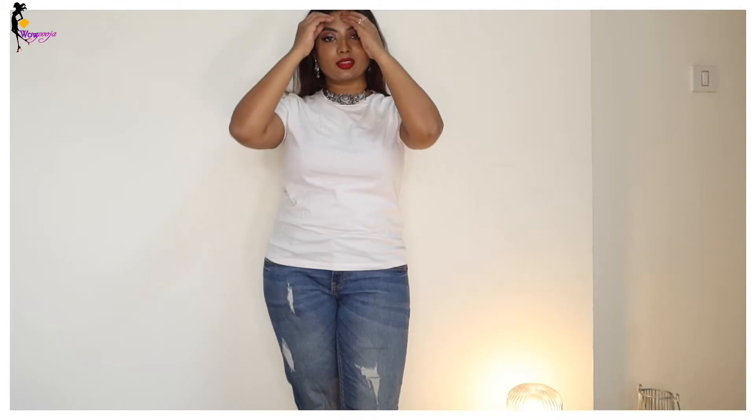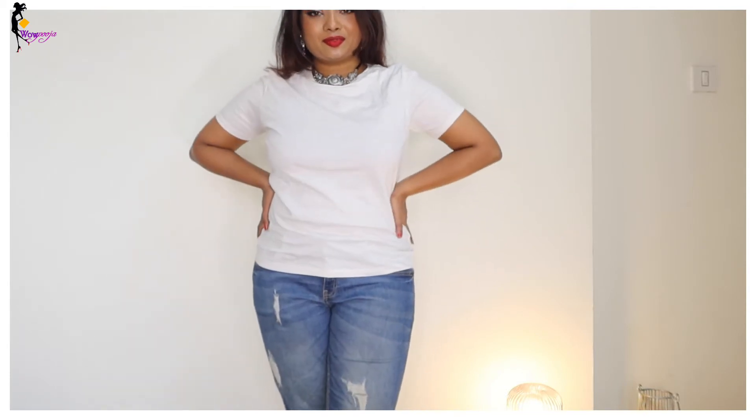Next up I got a basic tee. This one is H&M, 200 rupees. It's off-white — not exactly white — branded, size medium. Perfectly fits me. I love this — it's a very versatile piece. You can wear it with anyone and style it in any number of ways. My favorite.